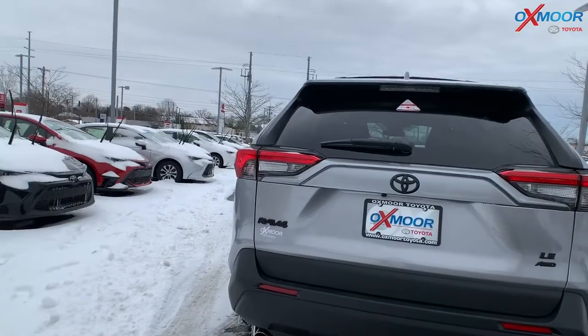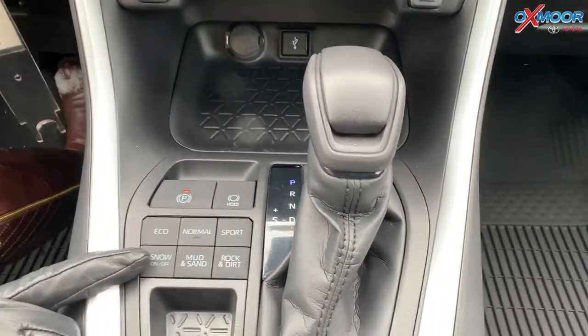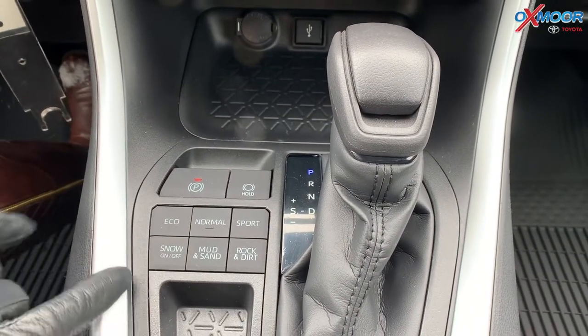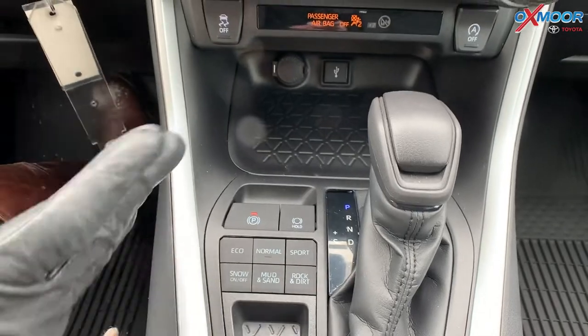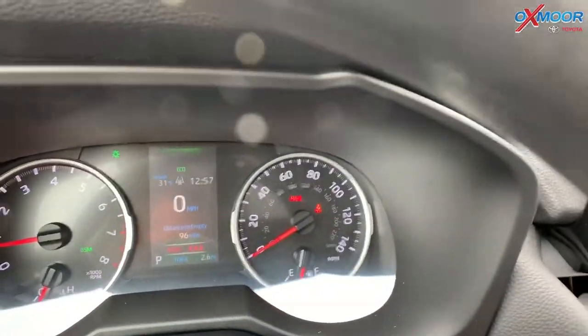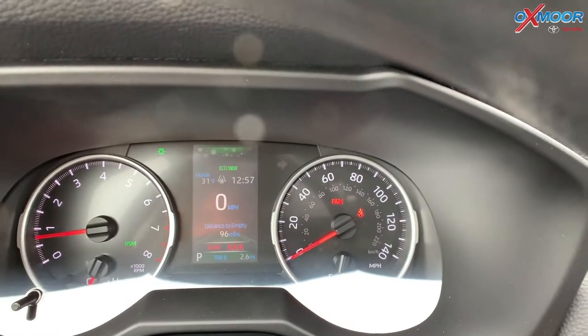So why don't we take a look at the interior. On the interior, you are going to have different driving modes. You've got the eco, normal, sport, snow, mud and sand, rock and dirt. Today we could use the snow. But if you look up here, they kind of change colors — right there, you can see the little snow indicator.